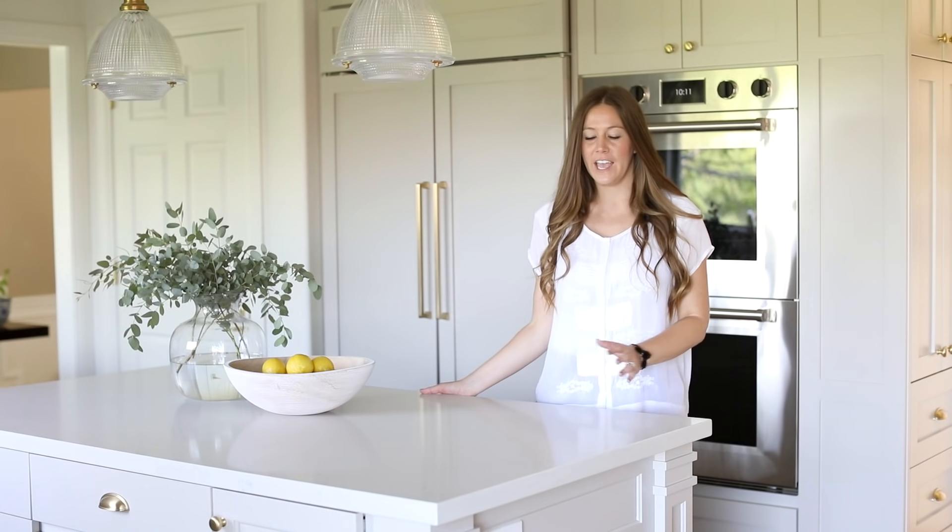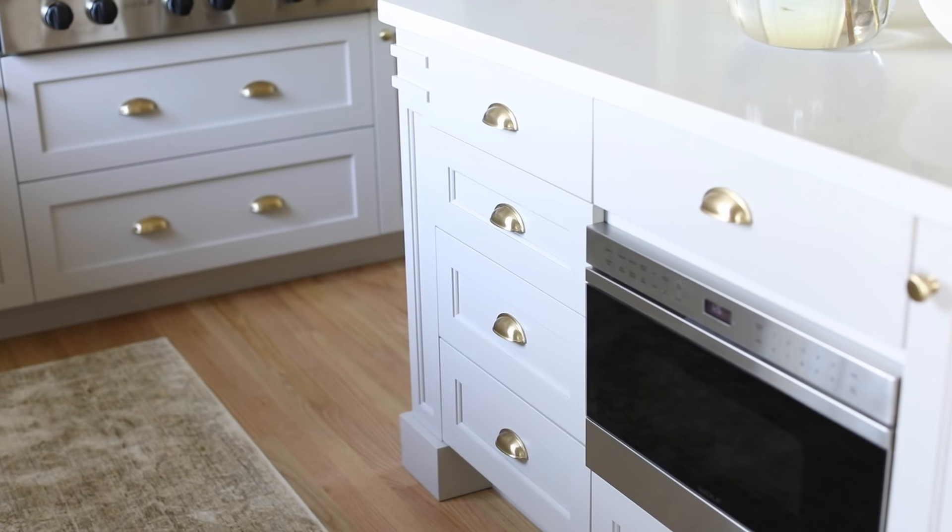The big debate in the kitchen was: do we keep seating at the island or do we add more storage? It ended up that we went with the storage, because they have seating right off the kitchen.